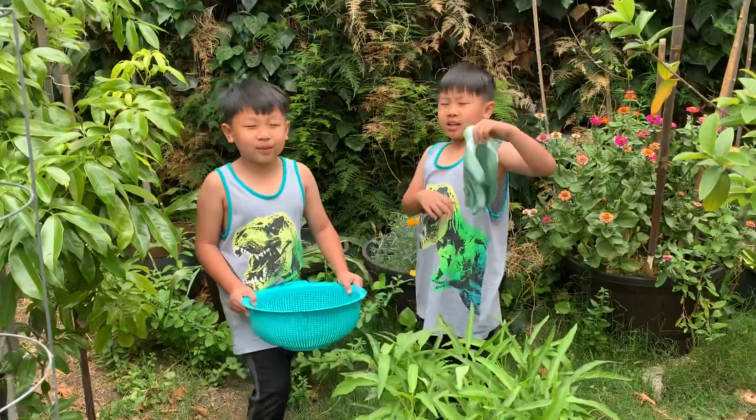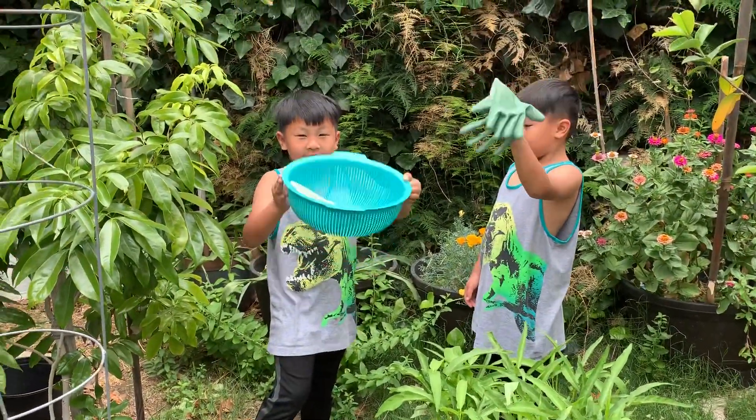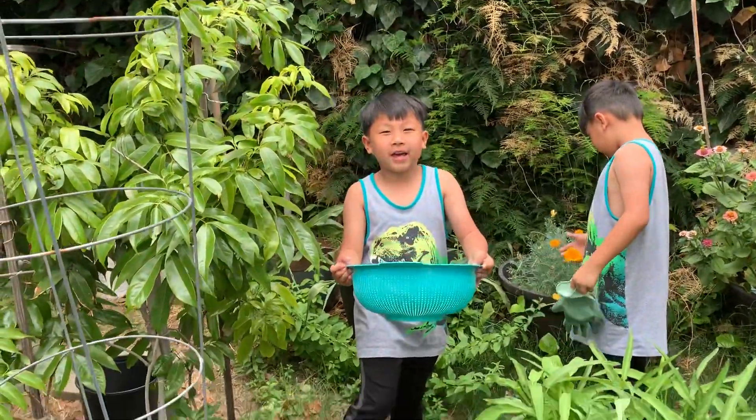Hello everybody! I got new gloves. You got new gloves — those are garden gloves, right? And I get a basket with scissors in it, and you get a big basket.